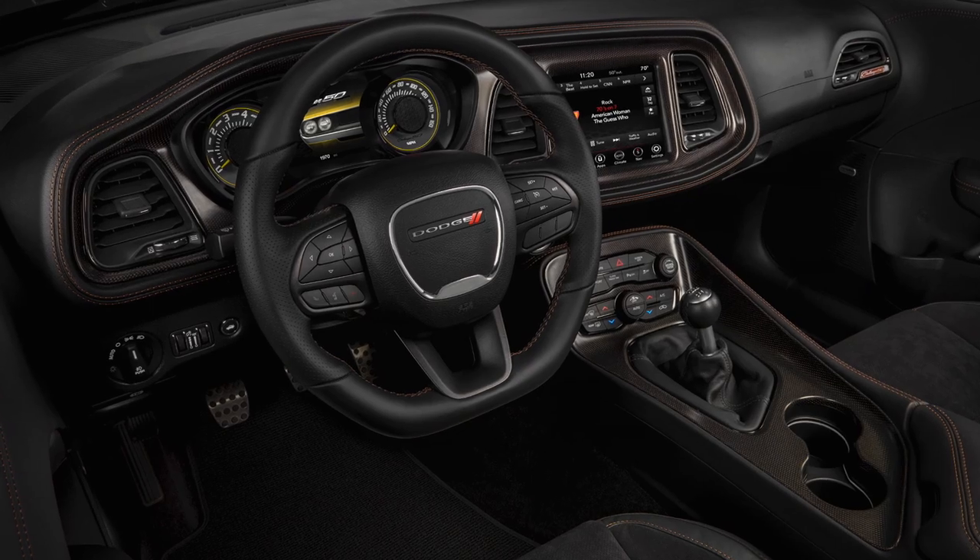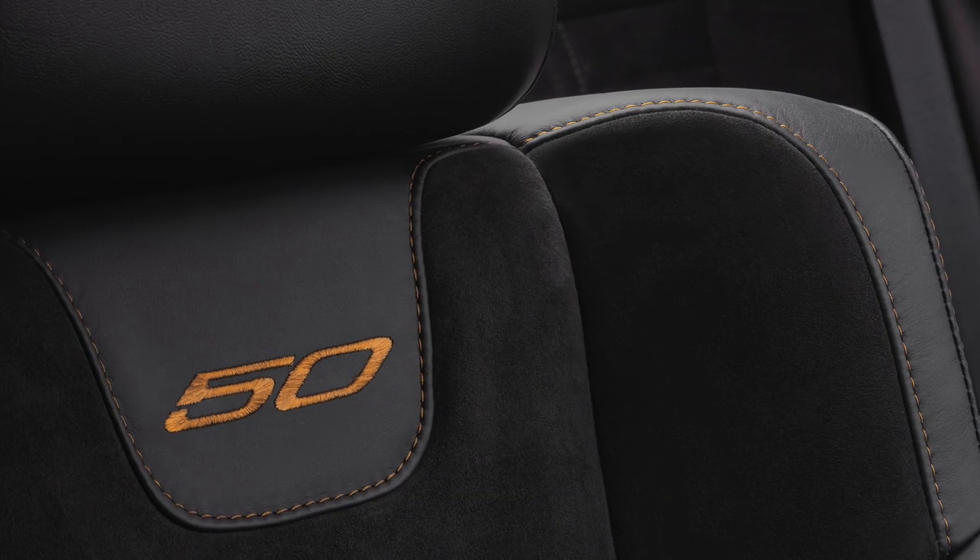The interior also has a few nods to the car's anniversary, with logos etched into the seats and gauges.